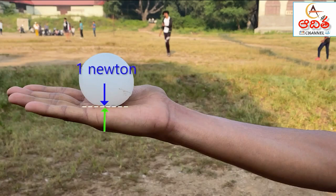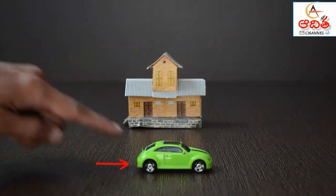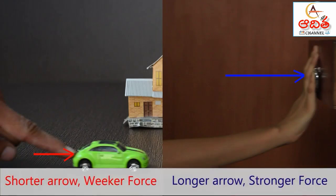My hand is also pushing the ball with the same force of 1 Newton, but in the opposite direction. As two forces are equal and opposite, the ball is not moving. Force is represented by an arrow, where the arrow represents the direction of force and its length represents the magnitude or value. The longer the arrow, the stronger the force.